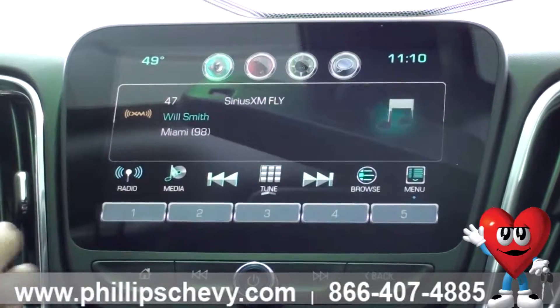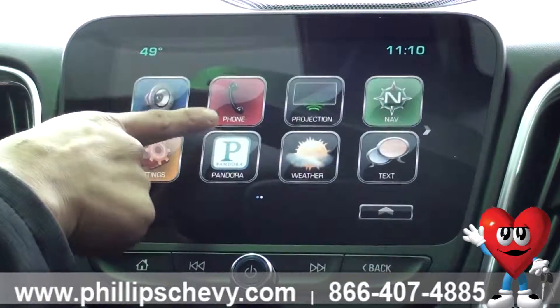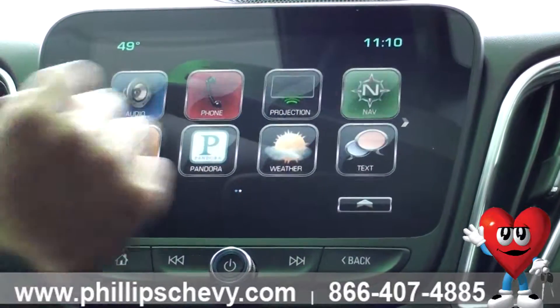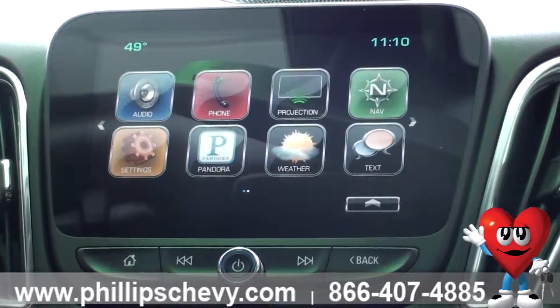With the XM radio you can get it free for three months. With the Bluetooth that pairs to your phone, you can have up to seven devices paired. Your projection app is going to connect your smartphone.